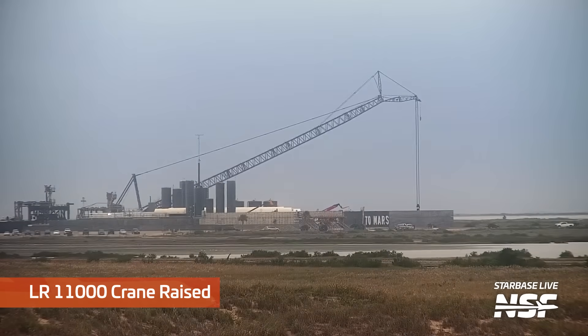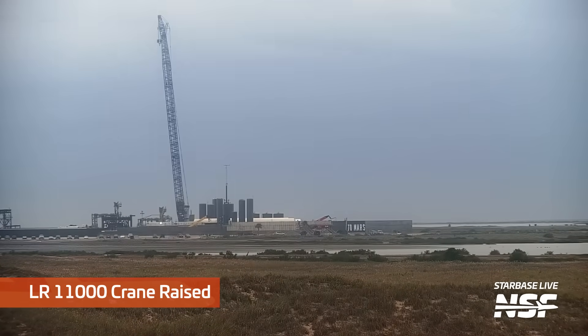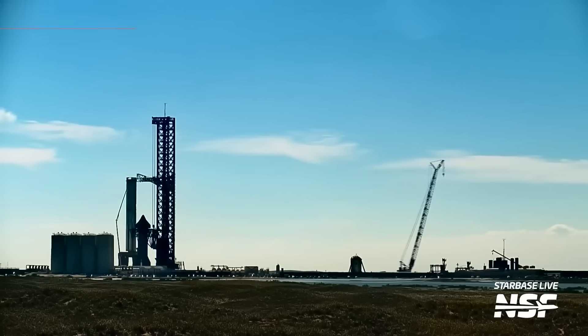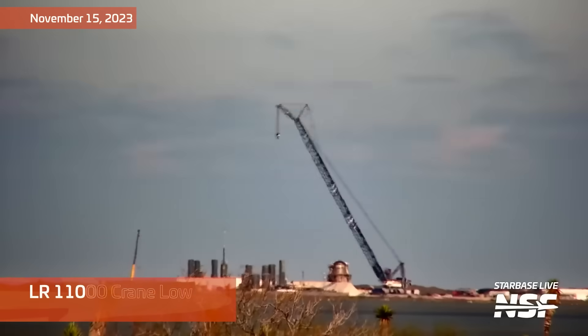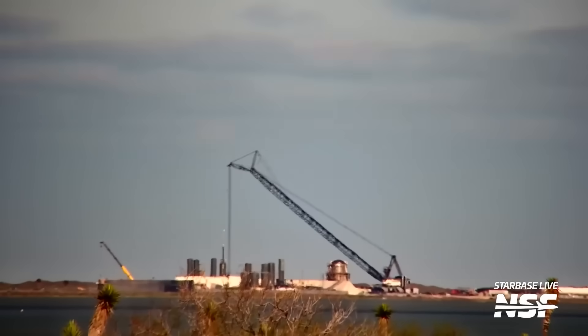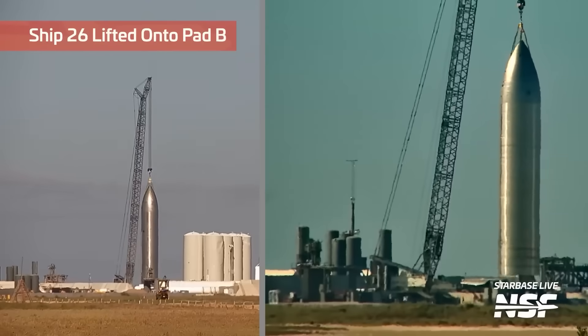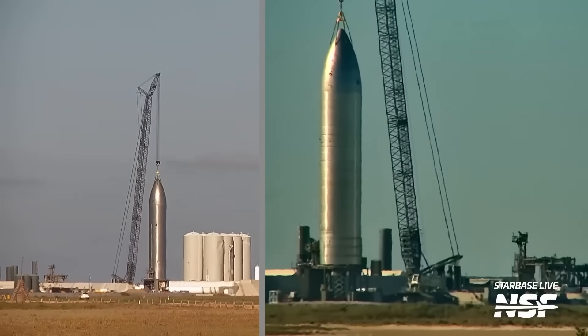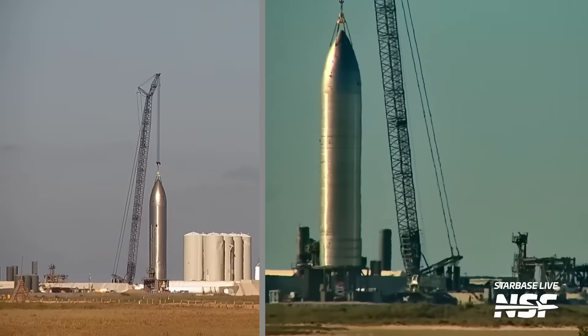This week we also saw the big SpaceX-branded LR11000 crane waking up at the launch site. It's behind the tower, but it's there. This crane had been lowered prior to launch to keep it protected, but now it's back up and running once more. Hopefully it's soon used to lift Ship 28 onto Suborbital Pad B whenever Ship 28 rolls to the launch site. Compared to the orbital launch mount, which still has a bit of work left to receive a booster, Suborbital Pad B appears ready to receive a ship.